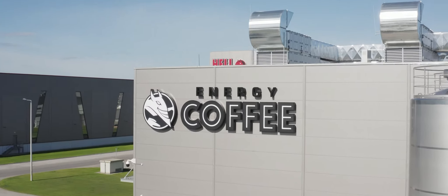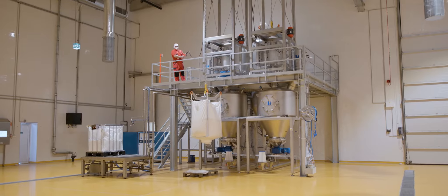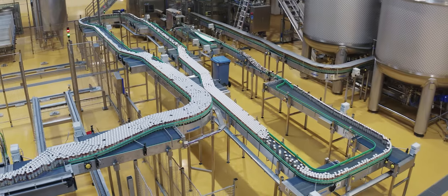The newest member of the Hel Energy Factory complex is the Energy Coffee milk and coffee filling factory — the first in Hungary to fill milk-based beverages into aluminum cans using exclusively Hungarian milk.